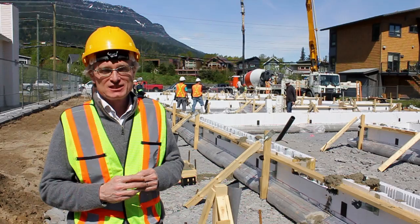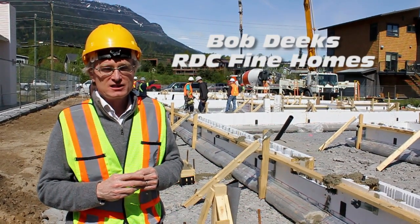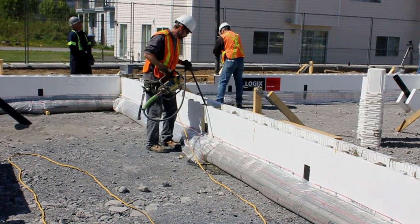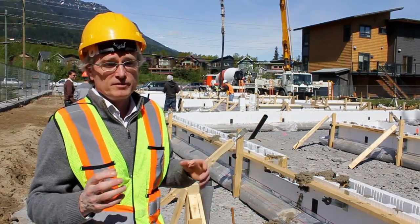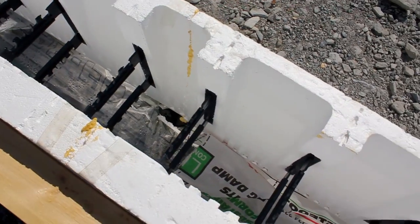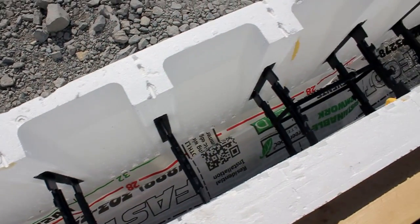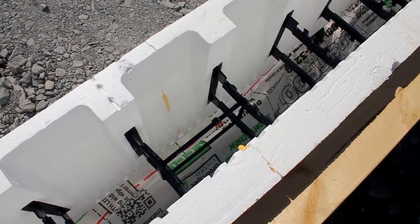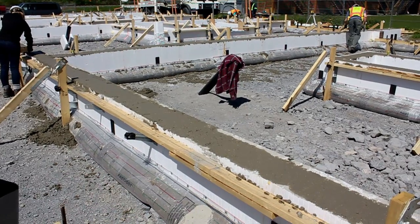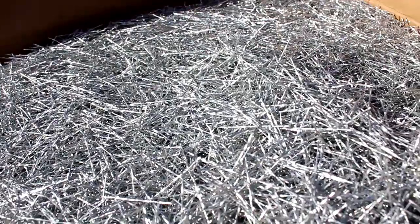I'm Bob Deeks with RDC Fine Homes and we're here in Squamish at the Valkyries Townhouse site. What is really exciting today is that today is the very first time the construction industry in British Columbia is using the Helix Steel Additive. What that has done for us is we've been able to eliminate about 90-95% of the rebar in the forming process, and it's actually significantly reduced our cost. We're very excited at this opportunity and we're looking to use this system for all our work ongoing.